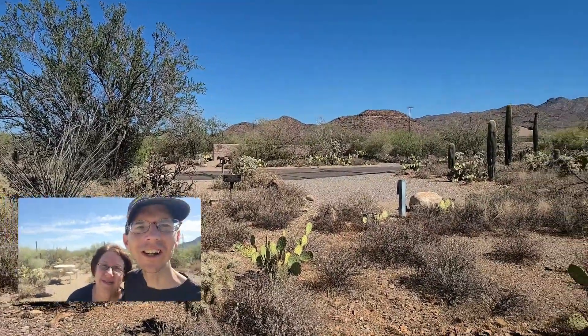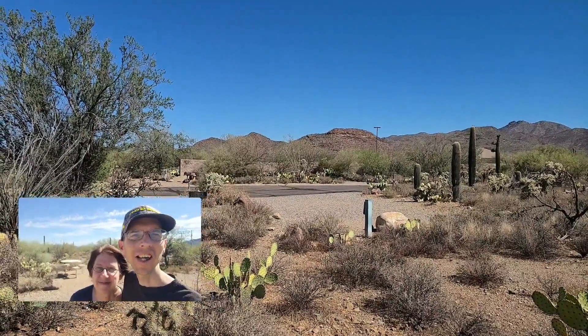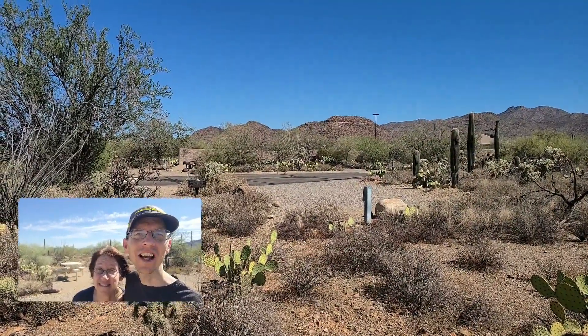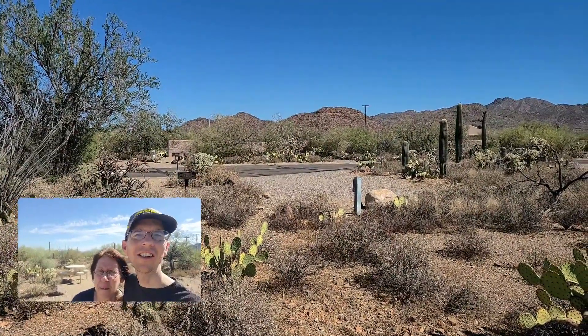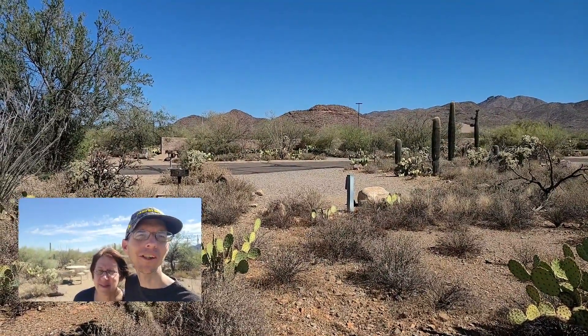I hope you enjoyed the video on the Gilbert Ray Campground. It is $20 for RVs and $10 for tents. They do have electric — the RV sites look like all 30 amp for the most part. The tent sites are all primitive at $10 an evening.